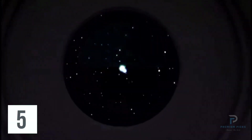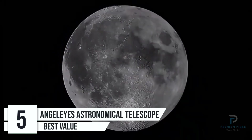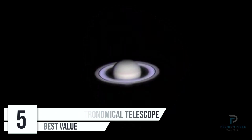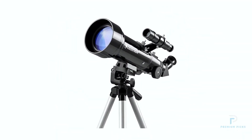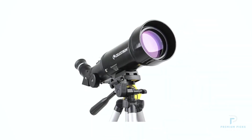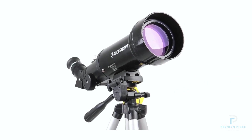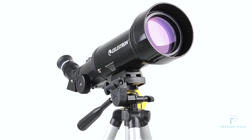Number 5: AngelEyes Celestrian Power Seeker 70400 Astronomical Telescope. If you're a budding astronomer looking to explore the wonders of the night sky, the Celestrian Power Seeker 70400 by AngelEyes is an exceptional choice. Designed with beginners in mind, this portable, travel-friendly telescope boasts impressive specifications to help you uncover the mysteries of the universe.